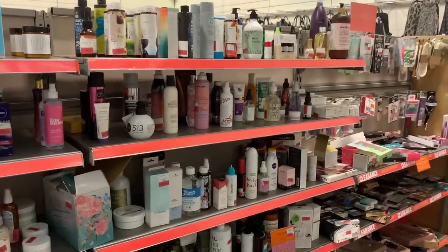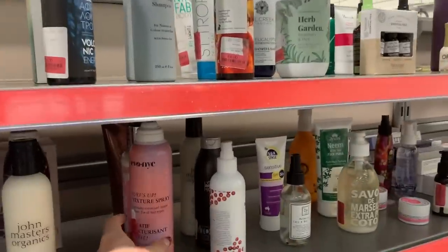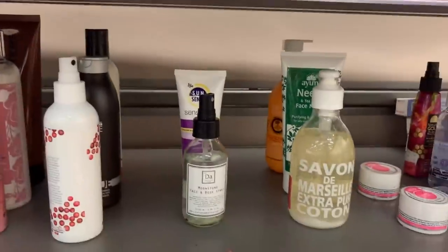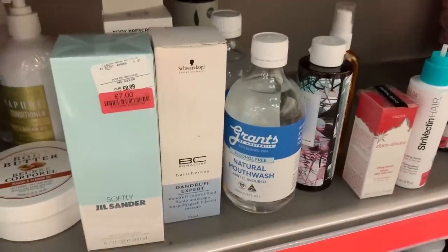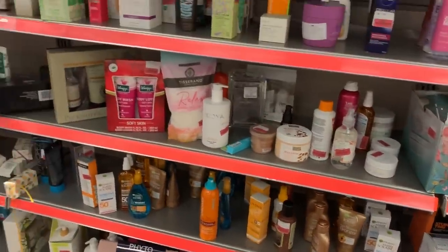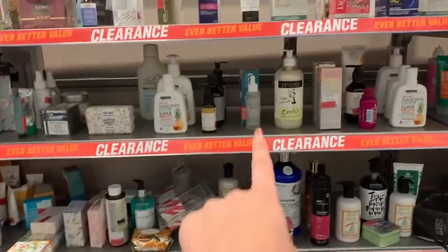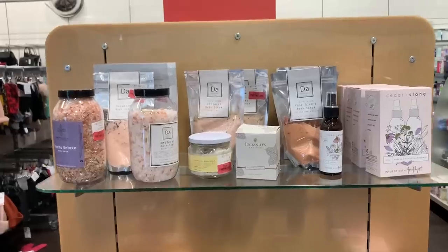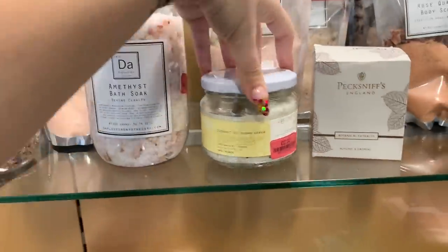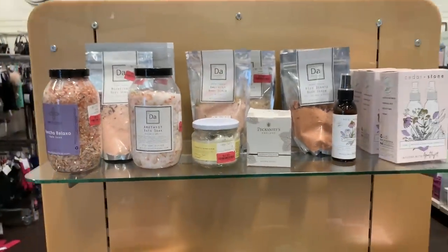I could spend all day in this section — it's so random. There's a texture spray, rose and mint hand and body wash, nourishing shampoo, face and body spray, and natural mouthwash all in one place. It's like a jumble sale, and that's the part I actually really enjoy — I find things here I would never find anywhere else. Though this product looks like it's clearly been used, which is a strange thing to be selling. Amethyst bath soaks over here too.